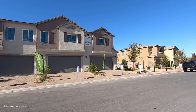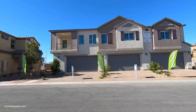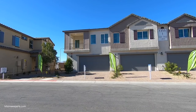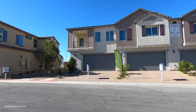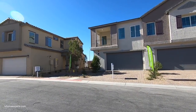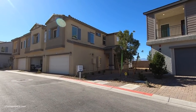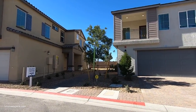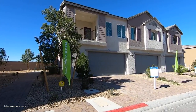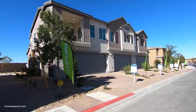This townhome features two bedrooms, two and a half baths, 1,448 square feet, and a two-car garage. There are a total of three different models to choose from, but today we're focusing on the Brooklyn. This is a gated community located on the east side of the 15 freeway.